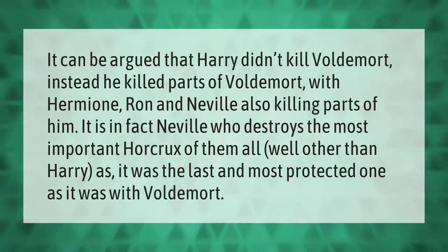It can be argued that Harry didn't kill Voldemort — instead he killed parts of Voldemort, with Hermione, Ron, and Neville also killing parts of him. It is in fact Neville who destroys the most important horcrux of them all, well other than Harry, as it was the last and most protected one.